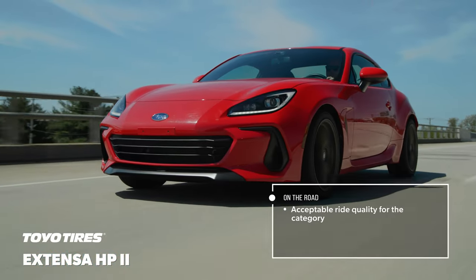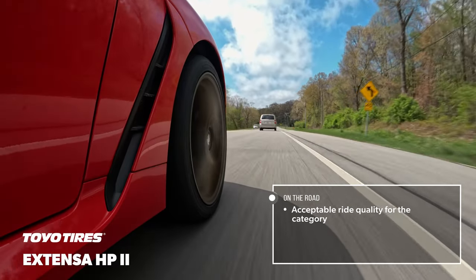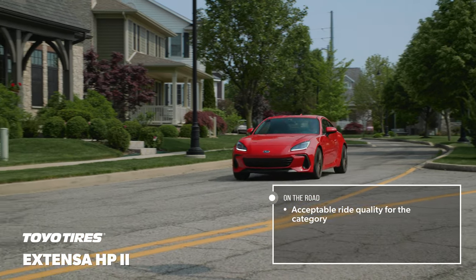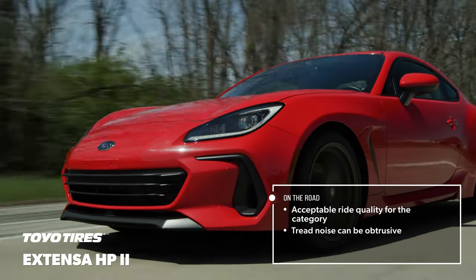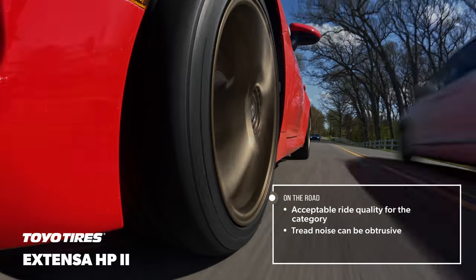On the road, the Xtensa HP2 delivered ride quality that was composed with reasonable levels of refinement, though it didn't seem to filter out much of the texture of the road's surface. The tread pattern created a considerable amount of noise, with noticeable growl and resonance on coarse concrete and a cyclical, high-pitched tone on smoother asphalt surfaces.